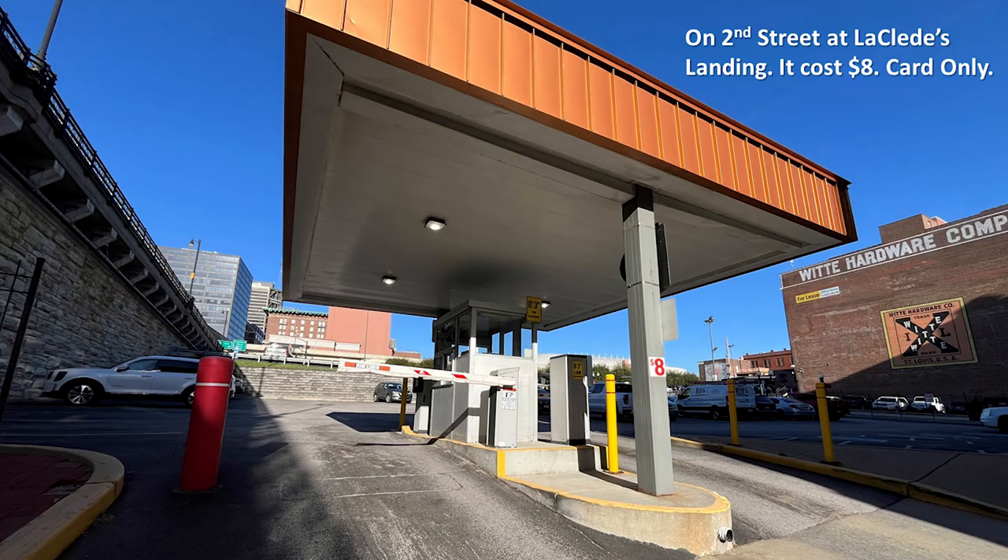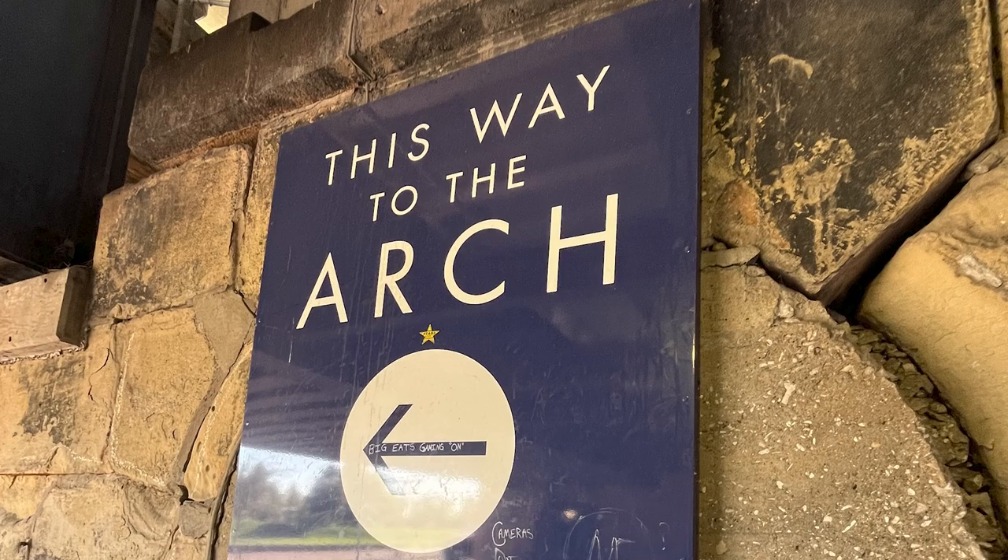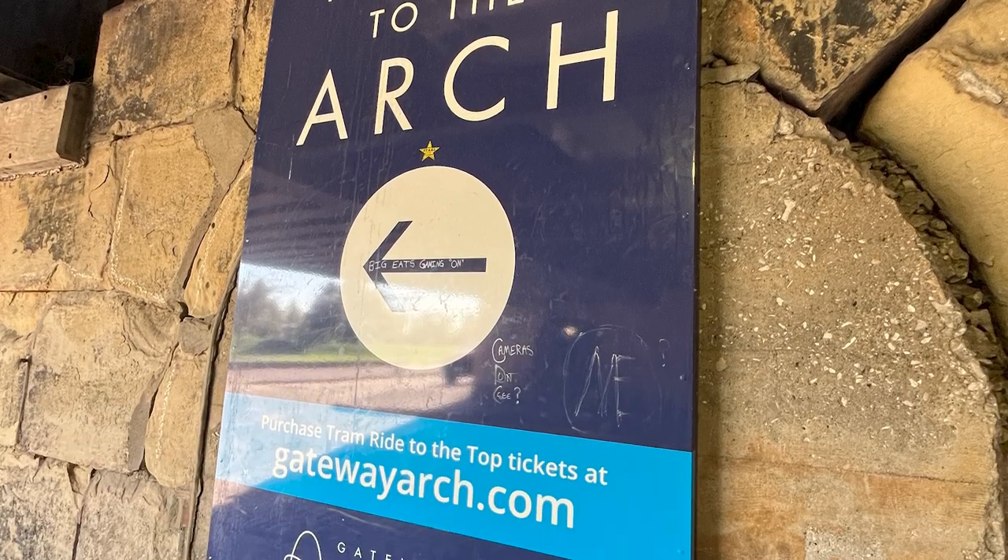So where did I park? On 2nd Street at LeClaid's Landing. It cost $8, no cash, cards only. It's just to the north of the arch. Travel across America with me — this way to the arch. www.gatewayarch.com.